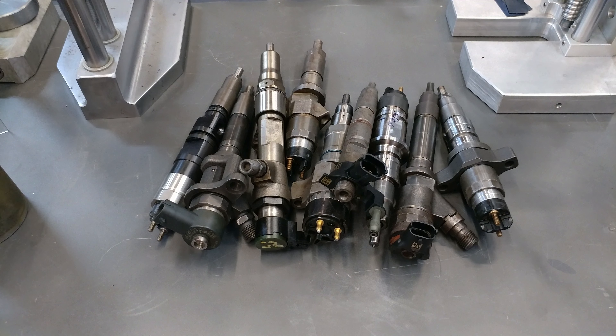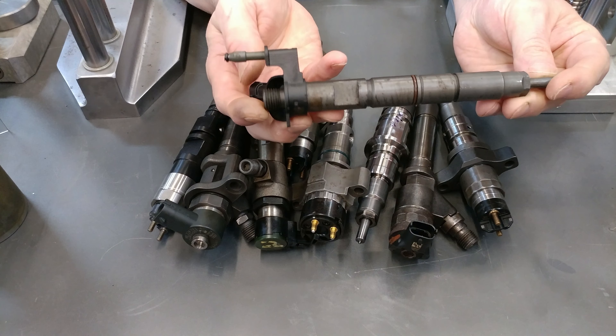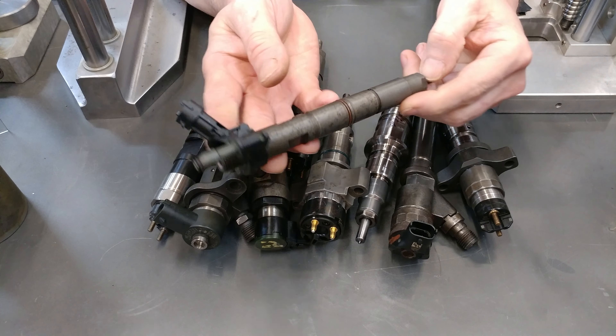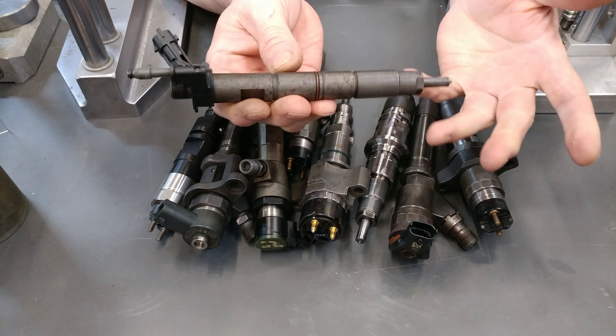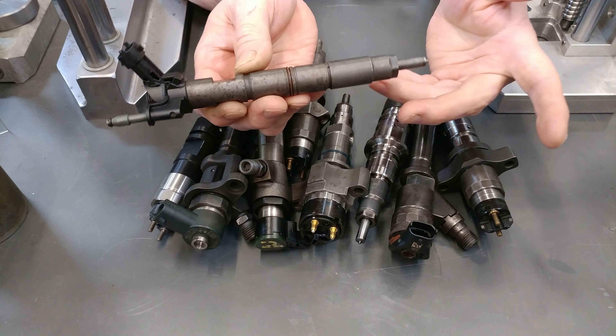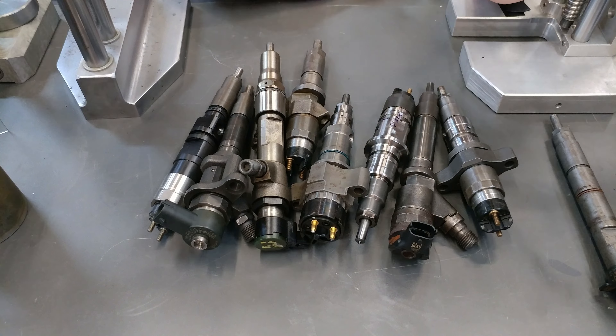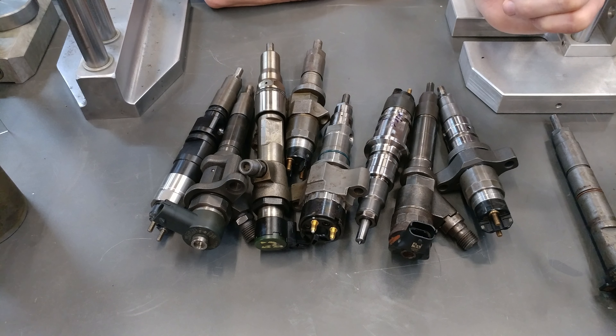There has been some counterfeiting of late. Let's start with the piezo. Why does the piezo injector fail? Fuel, typically. Fuel is going to be the culprit for pretty much any failure that any of these injectors encounter.